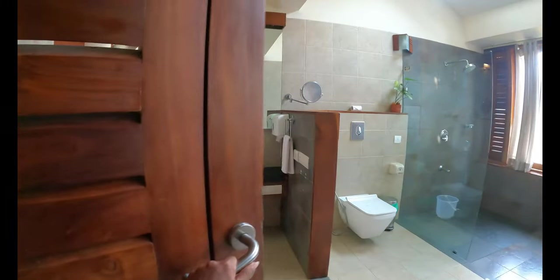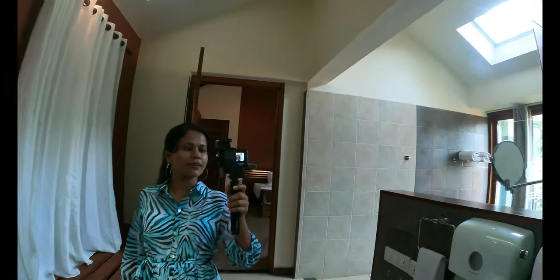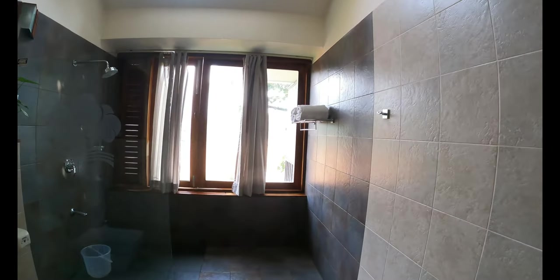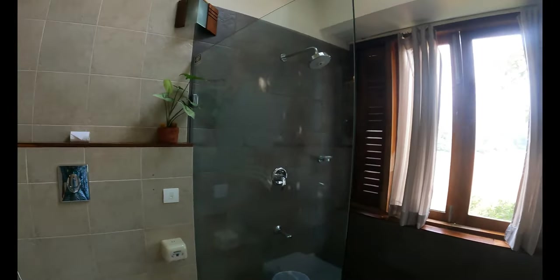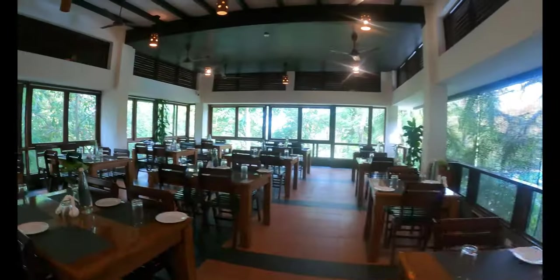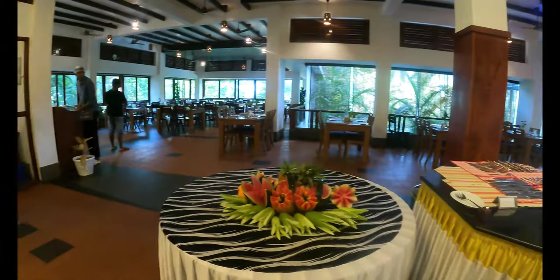This is the attached bathroom in the room — it has a large mirror. The resort also has a large in-house restaurant that serves delicious cuisine to the guests.